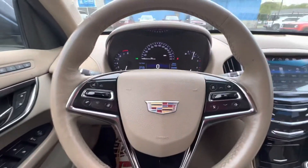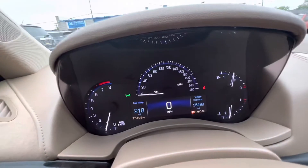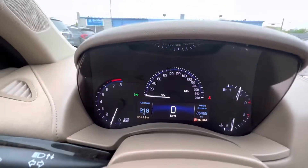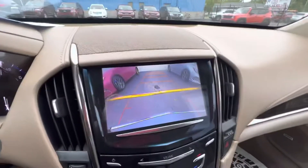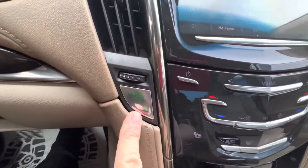It does have Bluetooth for your phone. It only has 35,499 miles on it. It does have the backup camera and the push-button start.